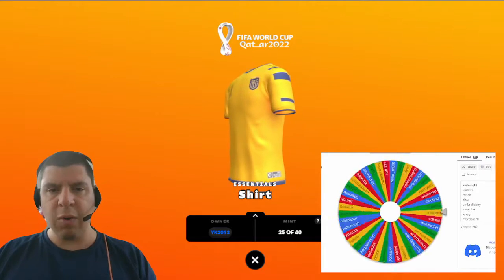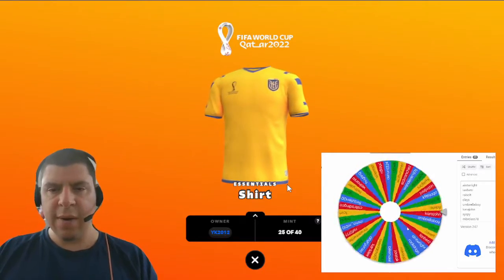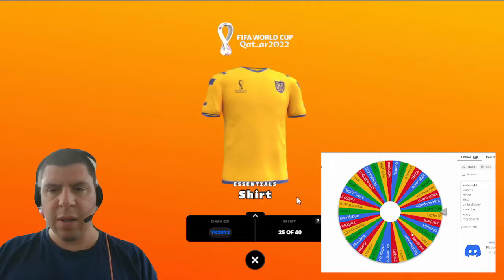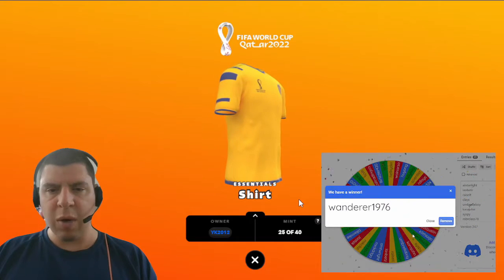Next up, we have a rare Ecuador FIFA Legit. Congratulations, Wanderer 1976.